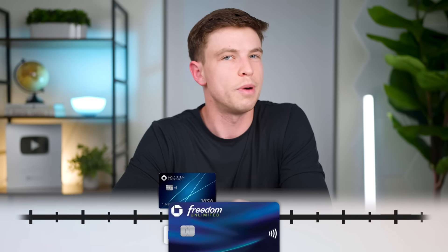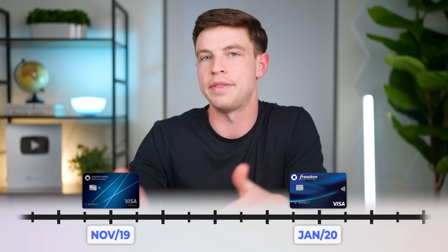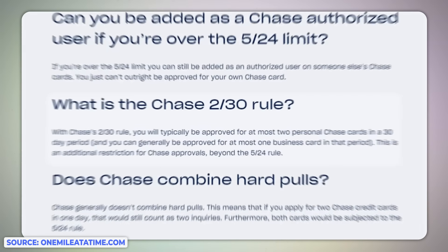Occasionally you'll see that I get cards a little bit quicker — here it was less than two months between the Sapphire Preferred and the Freedom Unlimited. Chase actually has a 2/30 rule, which says they will not approve you for more than two Chase credit cards in a rolling 30-day period. But for me, I've never really pushed that rule because I think a more patient and slow system of applying for cards very slowly over time is just the better approach. What you'll see throughout this video is that for the most part I do like to space things out so I don't get overwhelmed.